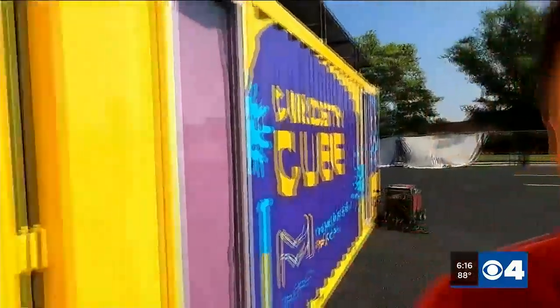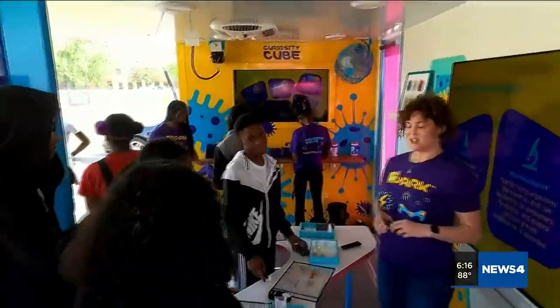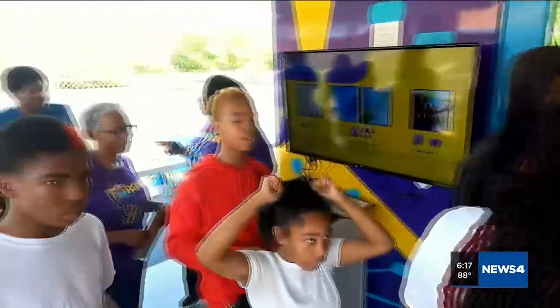Now, I don't know about you, but after that buildup, the suspense is killing me. Wanna know what's in there? Let's take a look. It's a shipping container turned mobile science lab, known as the Curiosity Cube, created by life science company Millipore Sigma.